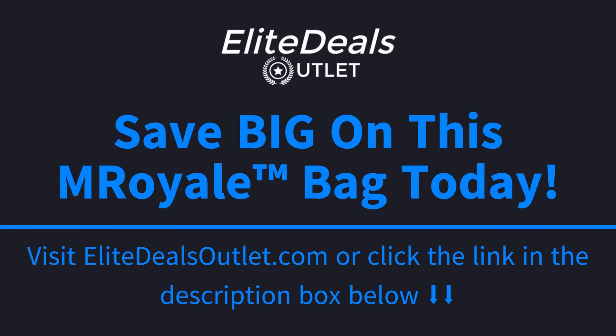and also get free shipping along with that, go ahead and click the link in the description box below this video, or visit EliteDealsOutlet.com. Once again, that's EliteDealsOutlet.com to save big and to get free shipping today.